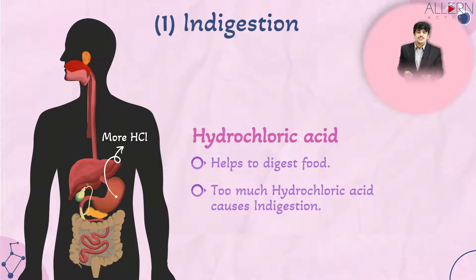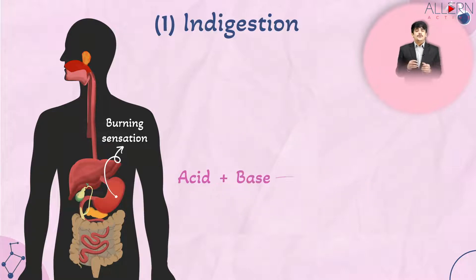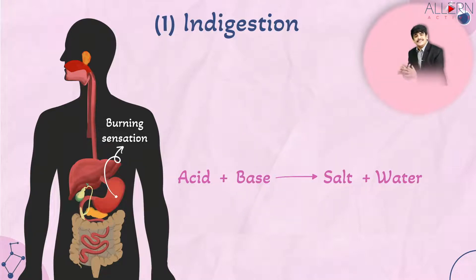Too much hydrochloric acid in the stomach causes indigestion and acidity, leading to a burning sensation. Neutralization is when an acid reacts with a base to give salt and water. Since the stomach contains too much acid, we should introduce a base so the acid reacts with it to give salt and water.